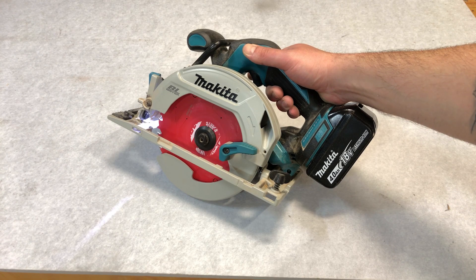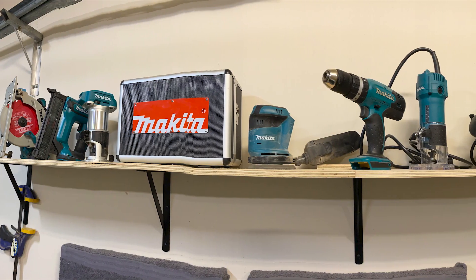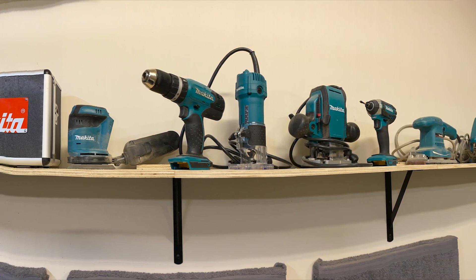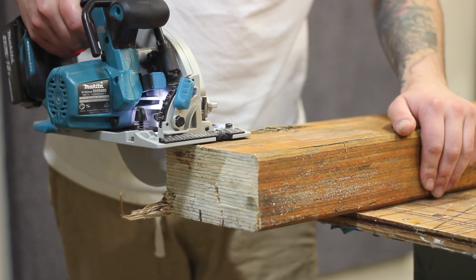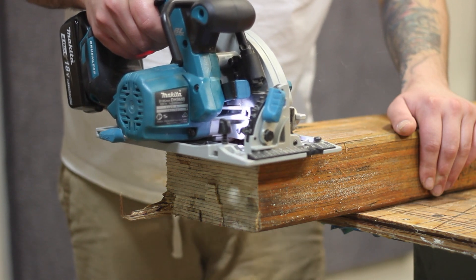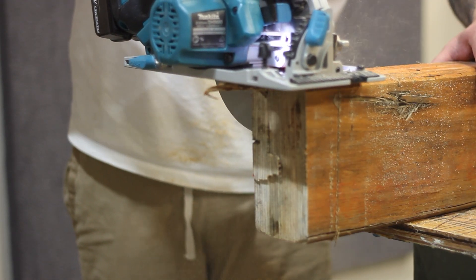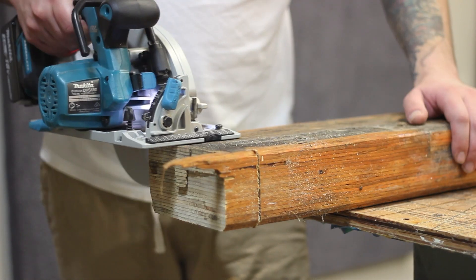Having a quick-stop brake is always good, but it's pretty common these days. The reason I went with all Makita is because these are all my tools — it makes sense to stick with the same brand so I don't have to buy different batteries and chargers. And before you start thinking it's not going to be powerful enough, this is an old laminated piece of plywood with an oil-based finish that's been sitting out in the weather for years, and it cuts it like butter.